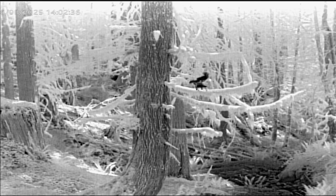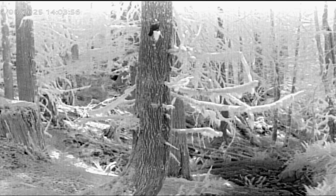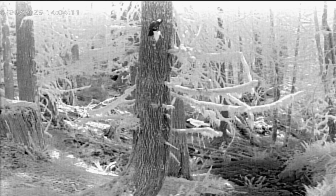Here's a raven that looks black — not because of its feathers, but in thermal it's black because it just finished taking a bath in the creek. Another raven just showed up that's dry and glowing white because it's giving off heat. Now the second raven goes down to take a bath in the creek as well.